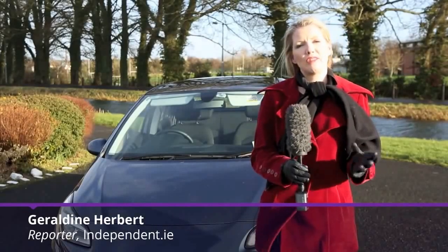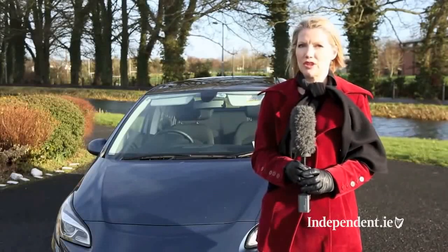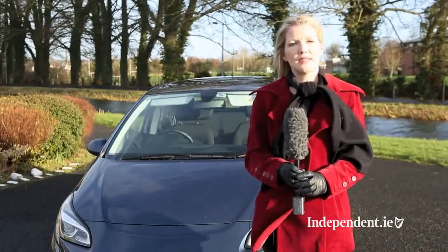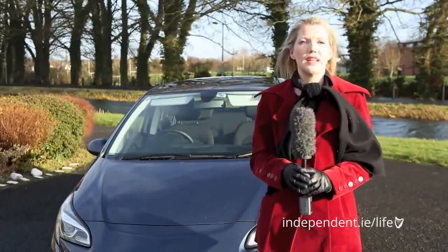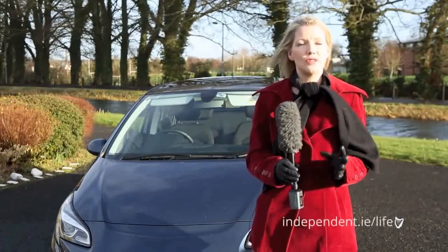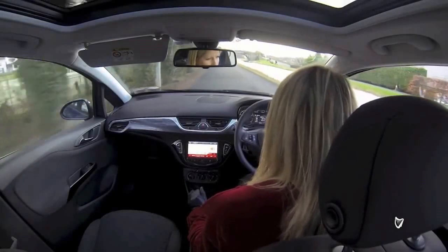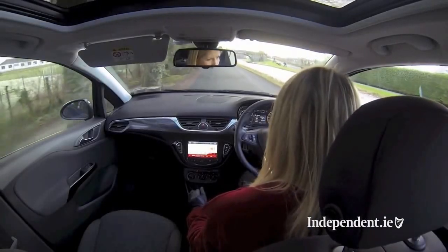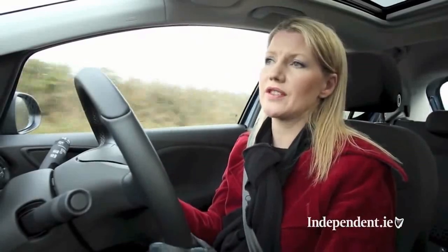Practicality, stylish looks and cheap running costs are the main criteria for the success of a small car, and the Opel Corsa has been a popular choice, selling more than 12 million since it first launched in 1982. This is the new 5th generation Corsa and while it's not technically a brand new car it is far more than just a facelift. It has new engines — the pick of the bunch is the all-new 1-litre 3-cylinder turbo unit with 115bhp, going from 0 to 100 in 10.3 seconds, and there's also a new 6-speed manual gearbox.